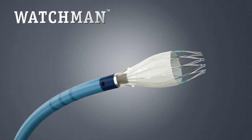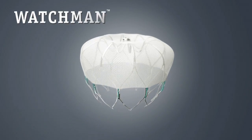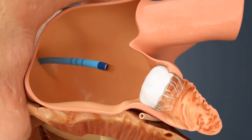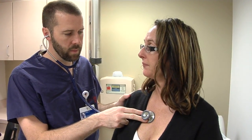At the International Heart Institute of Montana, they can do that by implanting the Watchman device. The Watchman device is essentially a little umbrella that gets deployed into this pocket in your heart where blood clots can form. It is then permanently sealed off when heart tissue grows over that little Watchman umbrella. It's a lifetime treatment, and we're the only facility in the entire state of Montana that offers this procedure.